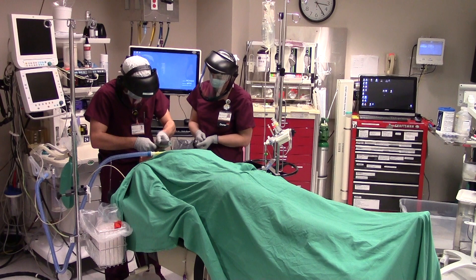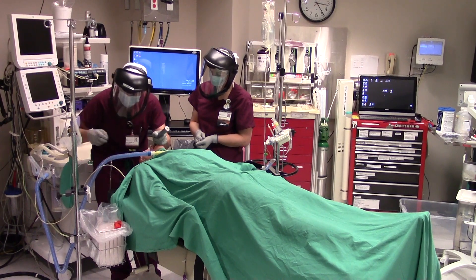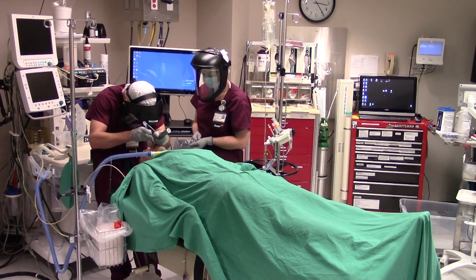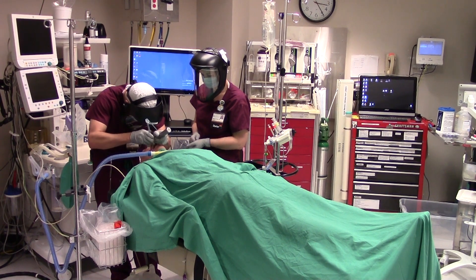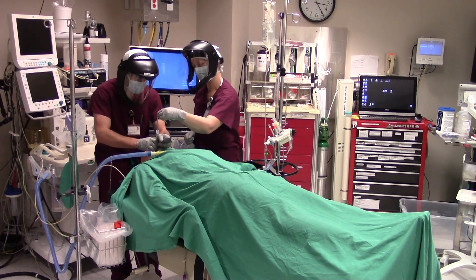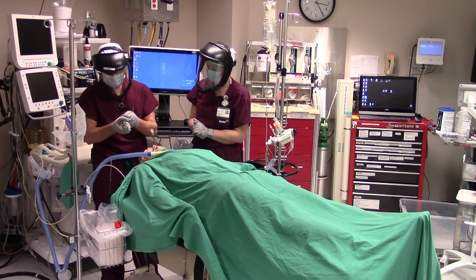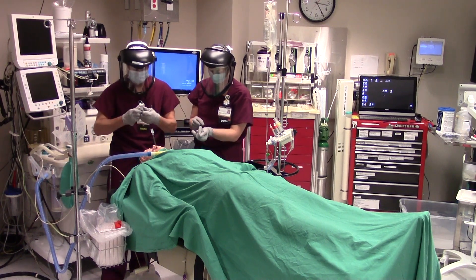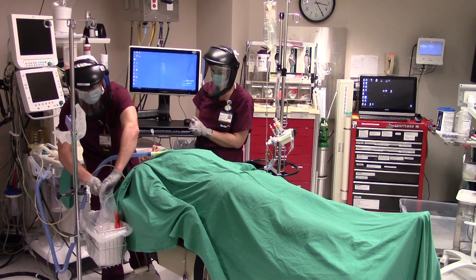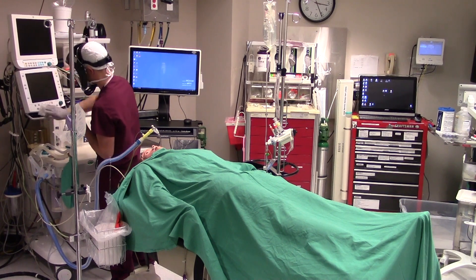As the provider performs intubation, notice how the endotracheal tube is clipped to the IV pole on their right, allowing easy access without additional assistance. Once intubation is complete, the outer gloves are used to cover the laryngoscope blade and handle, and they are then placed into the biohazard bag inside the waste basket, and the bag is then sealed. Once the airway is secured and the patient is stable, the provider then washes their hands and performs the post-induction wipe down.